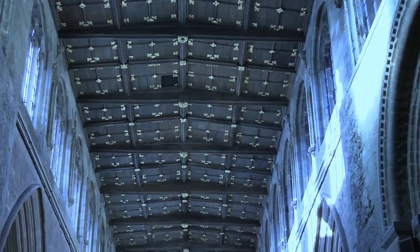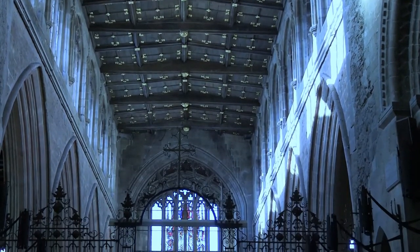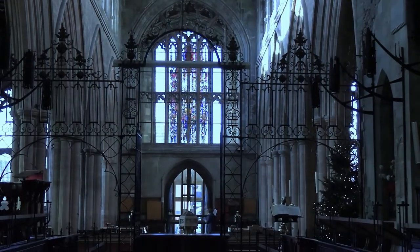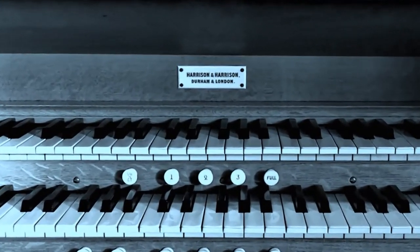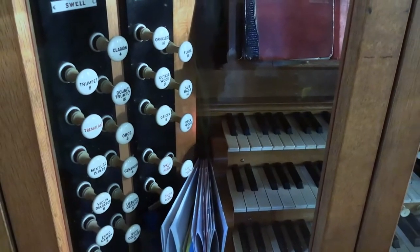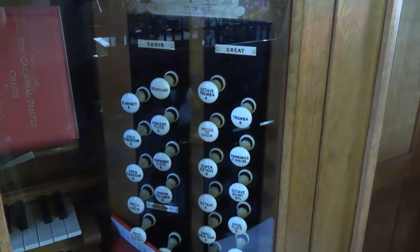The very first organ installed in this church was built by a gentleman called Nathaniel Dudley. It was a small single manual organ positioned over the west door, and that position has now disappeared so far as an organ is concerned. It was installed in about 1715, and this current organ by Harrison and Harrison was installed in 1927. It's a wonderful instrument to play and is grade one listed as it has never been altered.